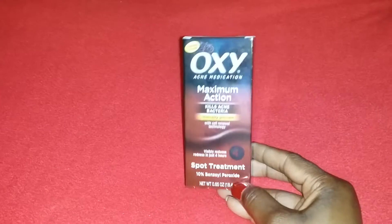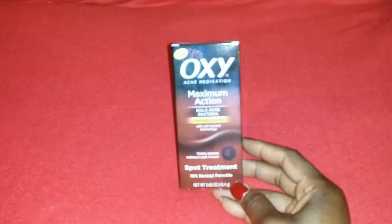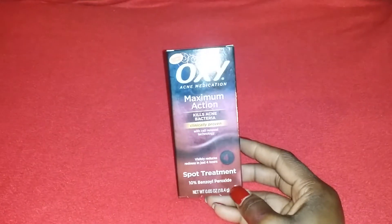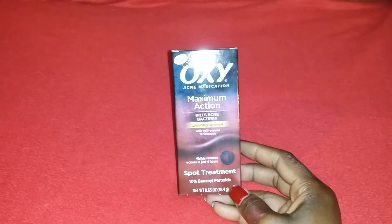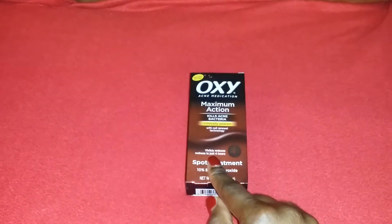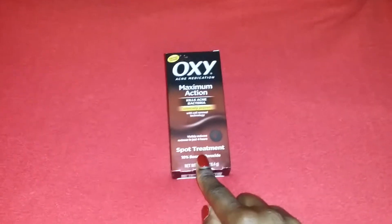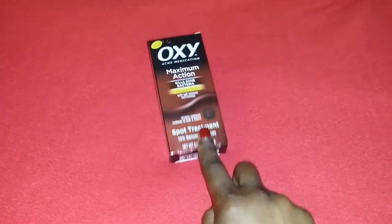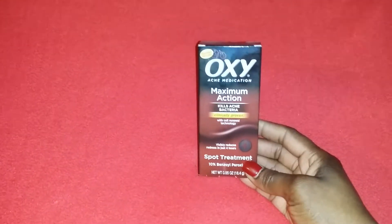The first thing is Oxy Spot Treatment Maximum Action. I got one of these originally for my son — he's 14 and he's got pretty clear skin, but along his hairline he has a little breakout area sometimes. He didn't use it, so I used it. I had a couple pimples on my cheeks and it did wonders, so I got another one.